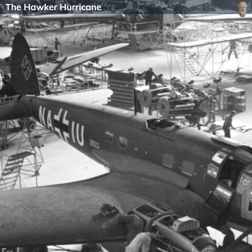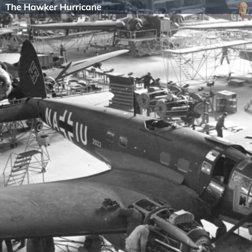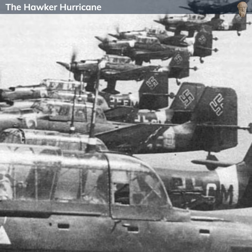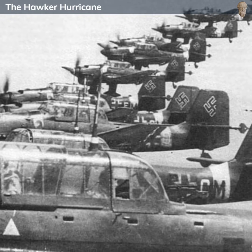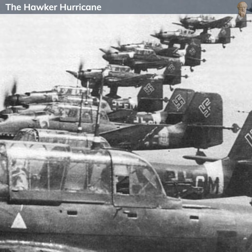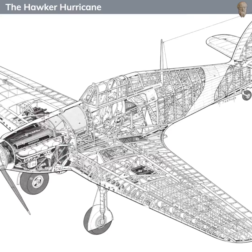In the mid-1930s, the world was witnessing rapid advancements in aviation technology. Germany in particular was rearming and developing its air force, the Luftwaffe, at an alarming pace, which was a major concern for the British. The British Royal Air Force recognized that their current biplane fighters, while having served effectively in World War I, were no match for the new generation of faster, more heavily armed monoplane fighters being developed by potential adversaries. There was a clear and pressing need for a modern, high-performance fighter aircraft.